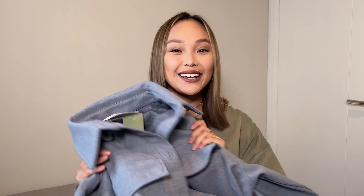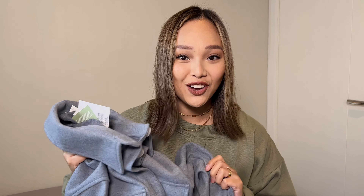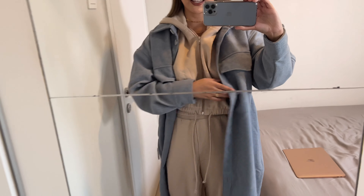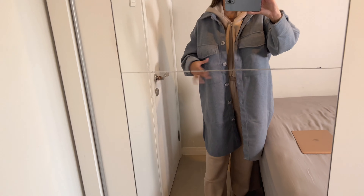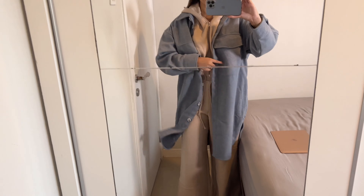Next up is this beautiful blue long jacket — I'm not sure exactly what shade of blue this is, but it's gorgeous. I got it in a large because I want it super oversized. I styled it with the same beige sweatsuit from the beginning of the video, and look how the outfit turned out! The blue really complements the nude color. I also paired it with some nude heels for a more chic look.